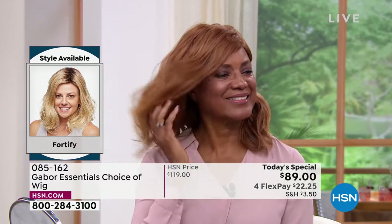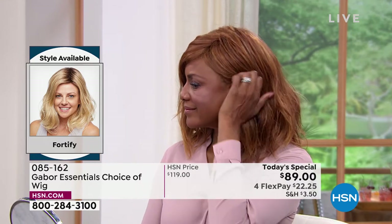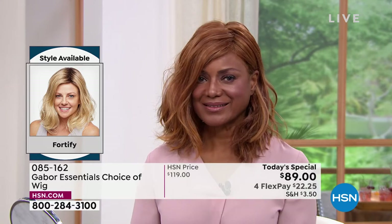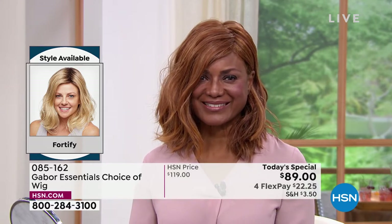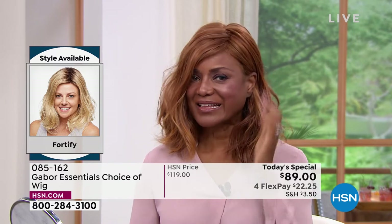Look at how it's flowy and floaty — it looks like your hair, your best version of your hair. Today, try your dream hair. Inger, I think the red on the Fortify is just dreamy.